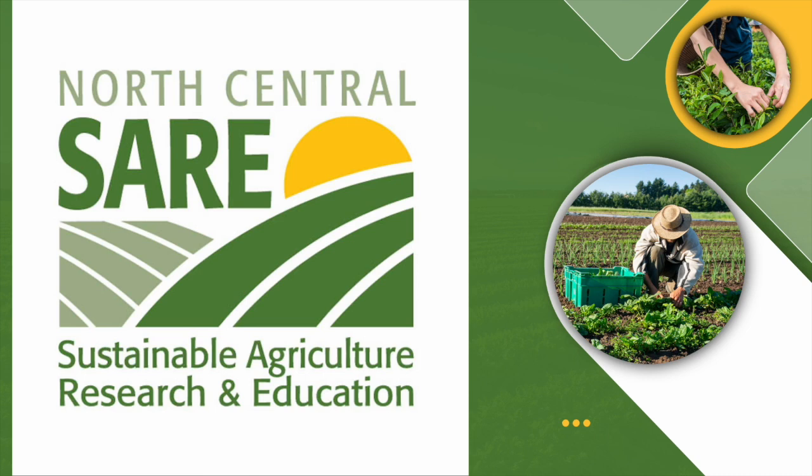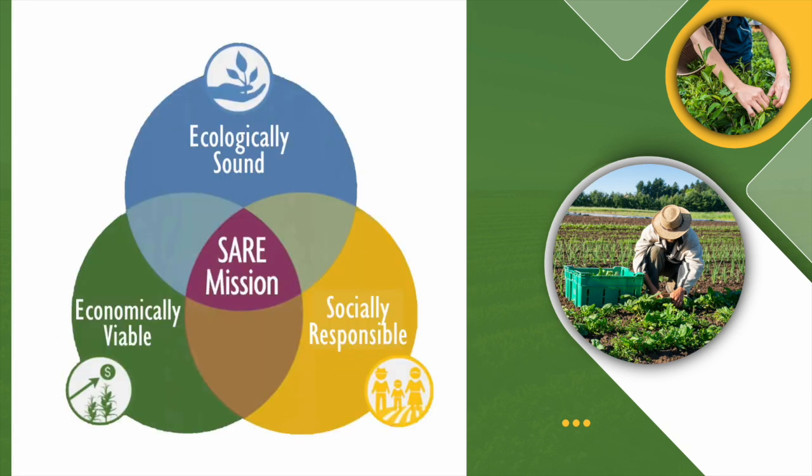If you're new to SARE, you need to know the basics. SARE stands for Sustainable Agriculture Research and Education — that's exactly what we fund. We fund on-farm, farmer-driven research, and we're specifically interested in projects at the center of this Venn diagram.